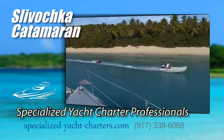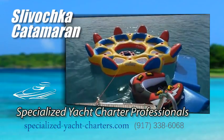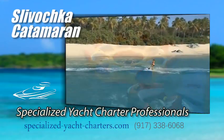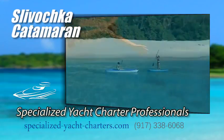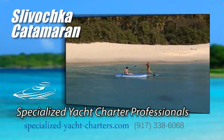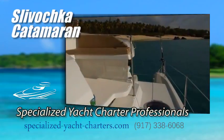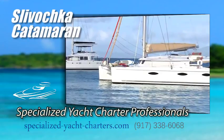Slovachka has plenty of great activities and water toys to play with. There is a large tender, an eight-man floating island, a wakeboard, a kneeboard, amazing snorkeling, two stand-up paddle boards, two ocean kayaks, floating mats, as well as fishing right off the back of the boat.